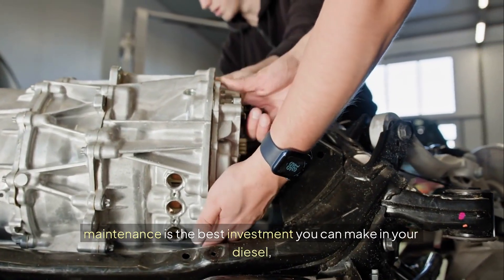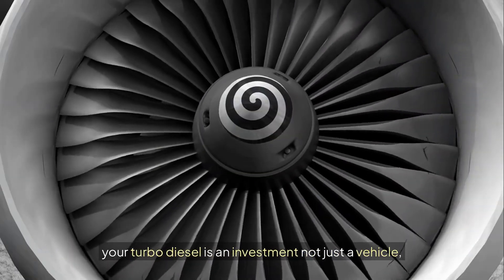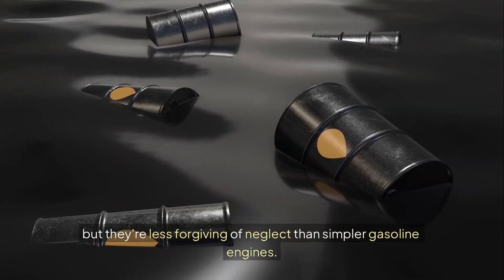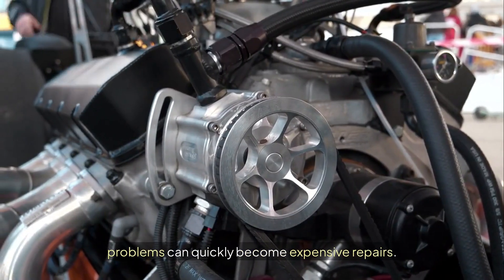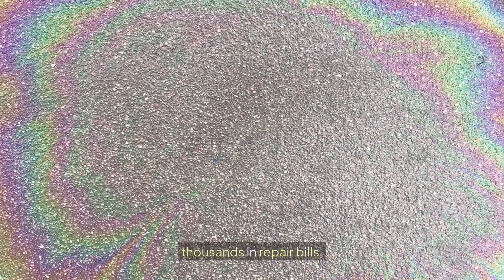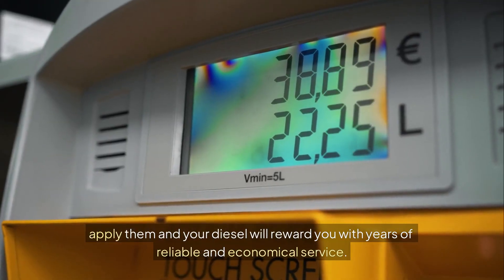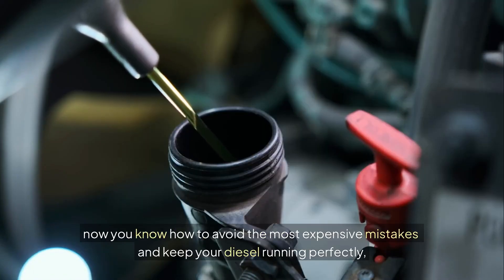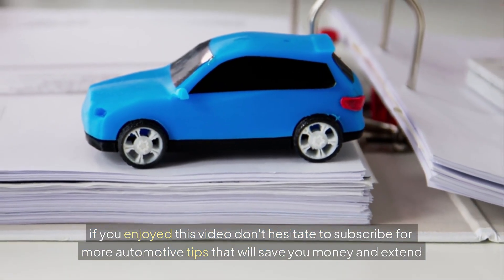From my experience, preventive maintenance is the best investment you can make in your diesel. A few hundred dollars in regular maintenance can save you thousands in repairs. Your turbo diesel is an investment, not just a vehicle. These engines are designed to go hundreds of thousands of miles when properly maintained, but they're less forgiving of neglect than simpler gasoline engines. The added complexity of turbochargers, high-pressure fuel systems, and emissions equipment means small problems can quickly become expensive repairs. Avoiding these five mistakes will dramatically extend your diesel's life and save you thousands in repair bills. Apply them and your diesel will reward you with years of reliable and economical service. Now you know how to avoid the most expensive mistakes and keep your diesel running perfectly. If you enjoyed this video, don't hesitate to subscribe for more automotive tips that will save you money and extend your vehicle's life.